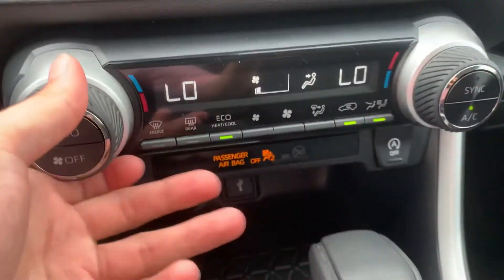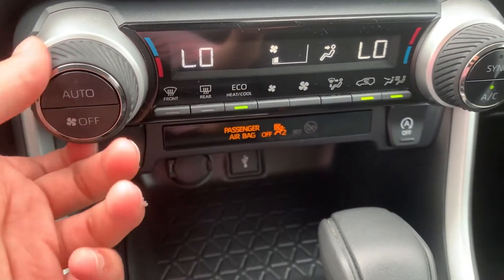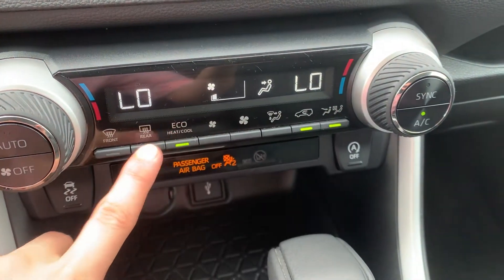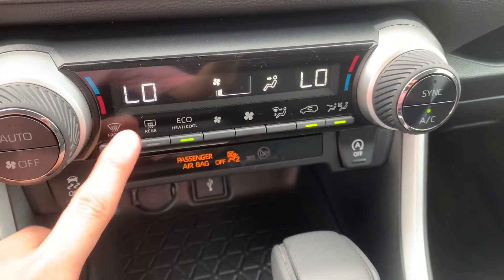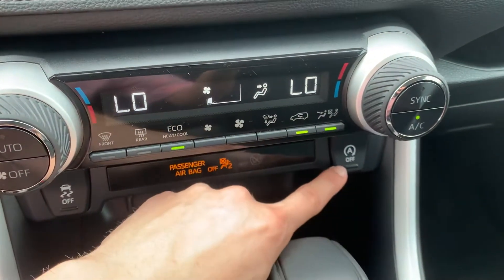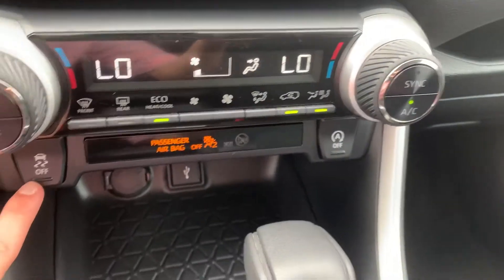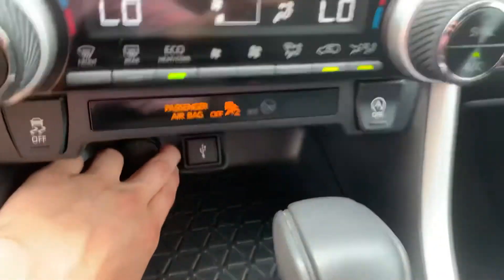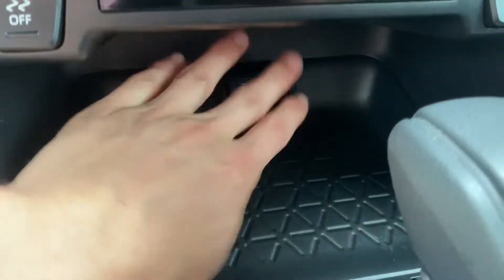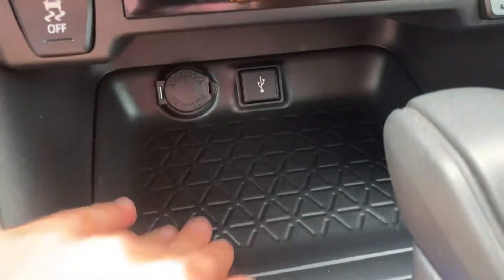These knobs feel awesome — they're rubberized, very slick, very fluid movement. The AC controls right here cover direction control and fan speed. Your auto start-stop button is right there, and you can turn it on and off whenever you'd like, as well as your traction control. There are some charging options down here for you to use and charge your phone, along with a little tray to put your phones and cords in so they don't get jumbled everywhere.